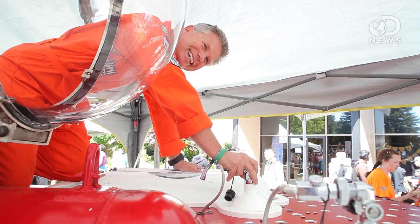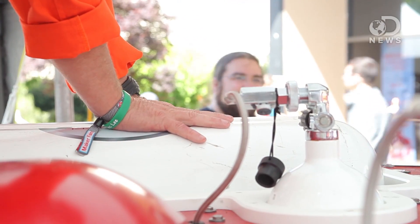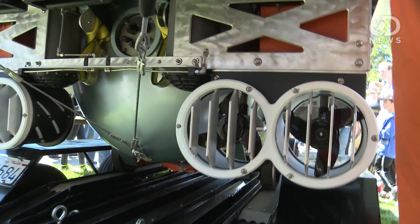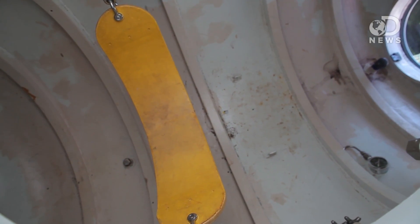The sub can go to 500 feet. It can stay in the water for 10 hours. It has life support for three days in case you get stuck there. It has self-rescuing systems including drop weights, communications, cameras - everything you need for a fully operational sub. Plus it can fit two people pretty comfortably for about an hour.